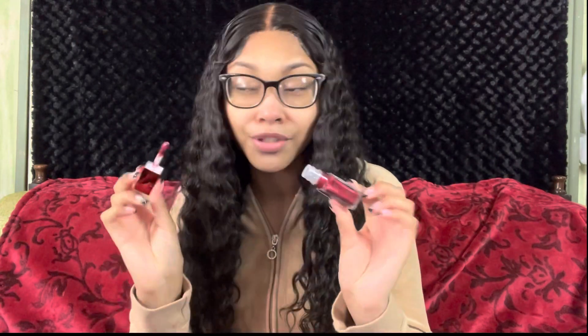The very last shade we have is number zero eight and this is Burgundy Wine. This shade is beautiful. This one definitely has more metallic than glitter — it glides on so nice. Oh my god, they're like super smooth and buttery. They're not drying, they're just right. And lastly, Burgundy Wine in all her glory.